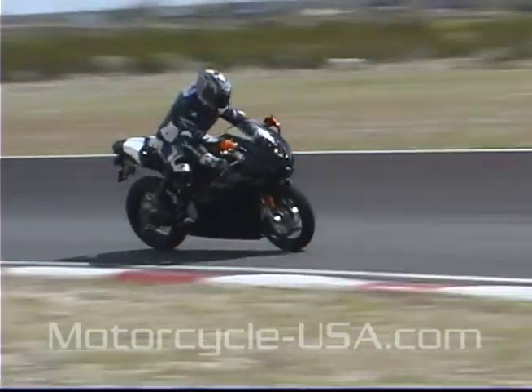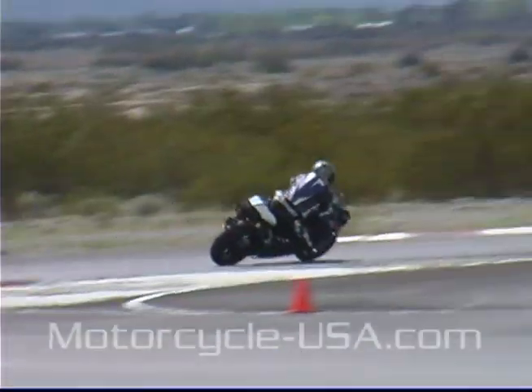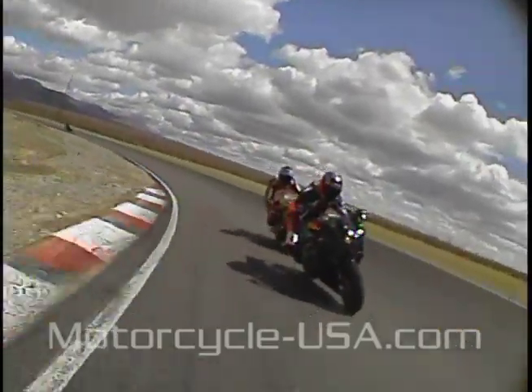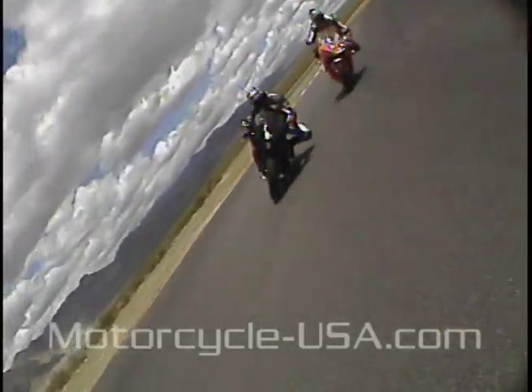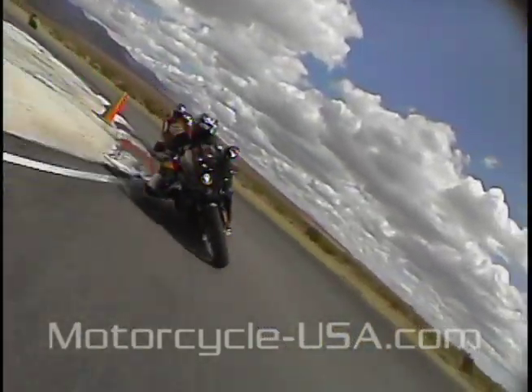With its V-twin grunt and legendary Ducati stability, the 749 is in its element on the track. The duck lacks some of the flickability of its more compact competition, but it can still be hustled through the tight stuff by an aggressive rider.